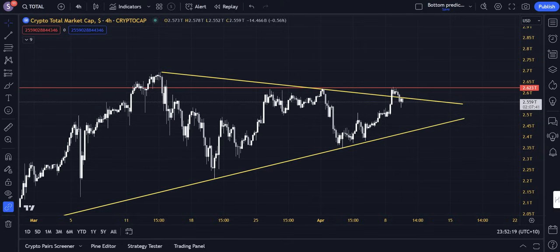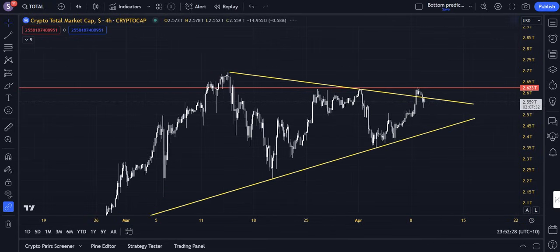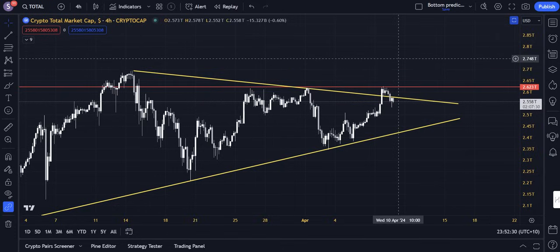I want to skip the advertisements at the start of the video, as I usually do, and get straight into it today because I think it's an important topic. We discussed yesterday how Bitcoin had broken out of a symmetrical triangle pattern and was on the way upwards, and that certainly was the case.